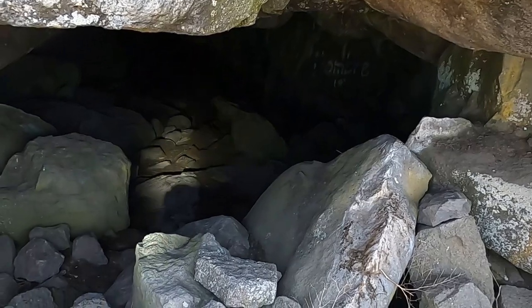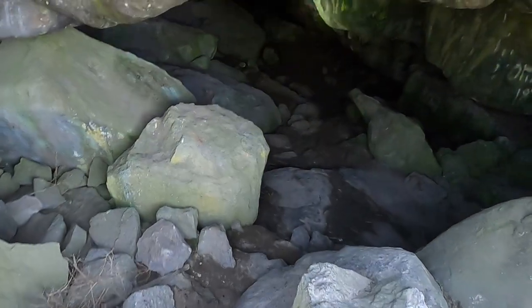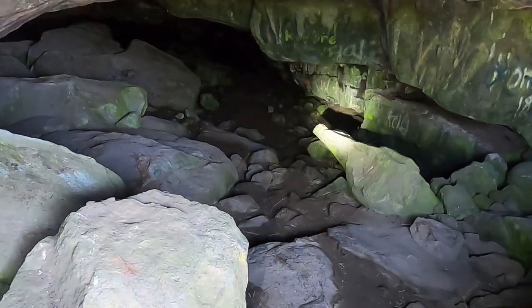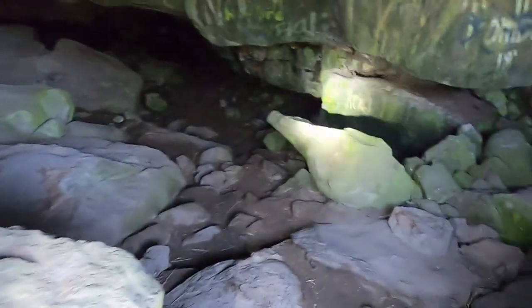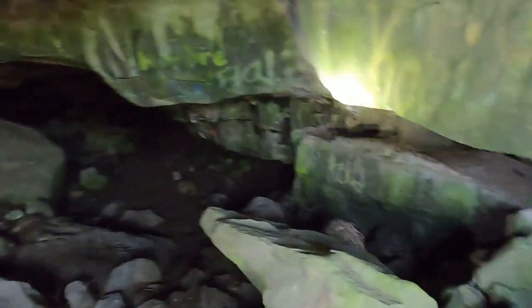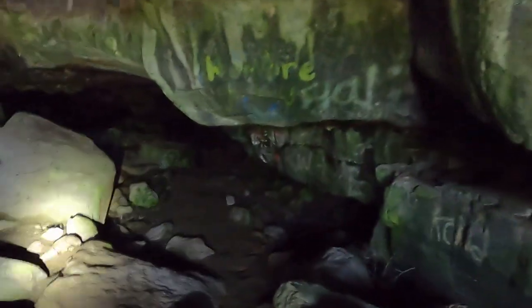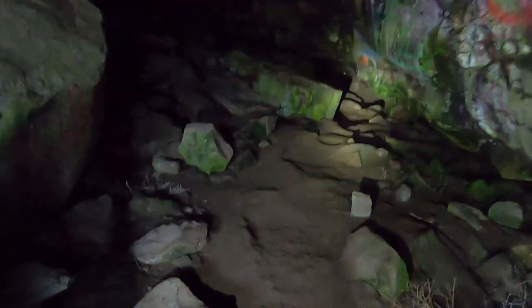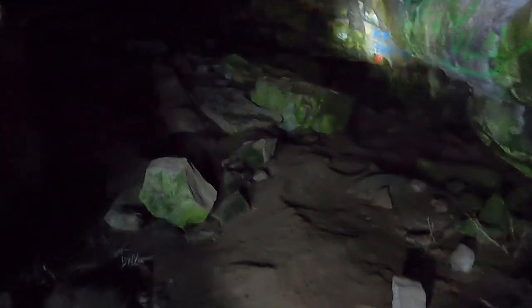We are at the entrance to Clay Cave. Let's go ahead and drop in here — and immediately you can see some of the graffiti. Kind of unfortunate. But let's get in a little further in this lava tube system and see what the big fuss is about here. Hopefully we'll be able to see some nice lava tube features as well.